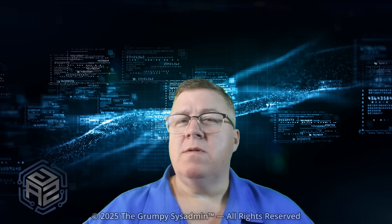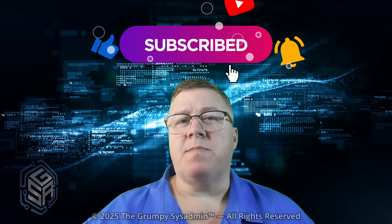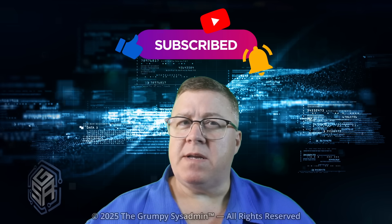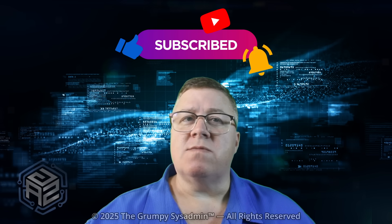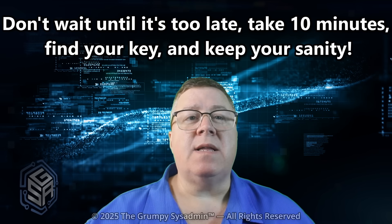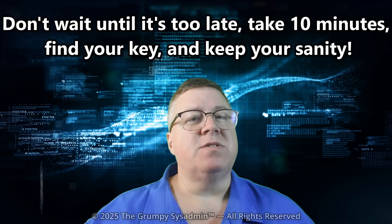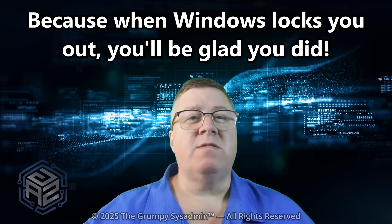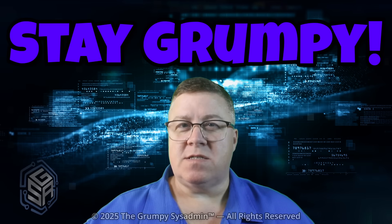If you found this helpful, don't wait — hit that like button, subscribe, and check out my other videos on protecting your system from Microsoft's features. And if you really want to support the channel, become a member. You'll get early access to videos, behind-the-scenes content, and direct access to me on Discord when you need help. Don't wait until it's too late to realize your data's gone. Take 10 minutes, find your key, and keep your sanity. Because when Windows locks you out, you'll be glad you did. I'm the Grumpy Sysadmin reminding you — stay safe, stay secure, and of course, stay grumpy.